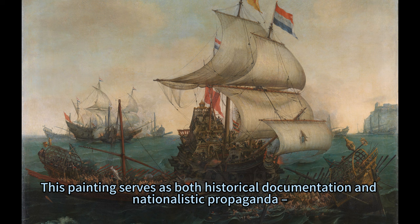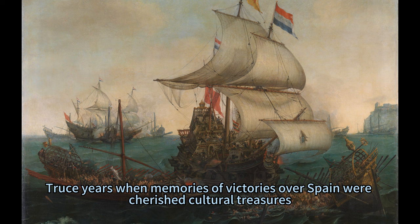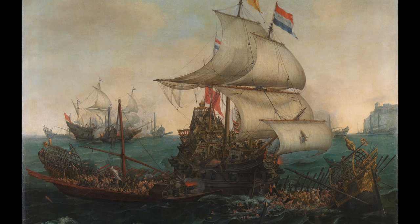This painting serves as both historical documentation and nationalistic propaganda, immortalizing Dutch valor while underscoring Spain's menacing presence. It echoes sentiments prevalent during post-truce years when memories of victories over Spain were cherished cultural treasures.